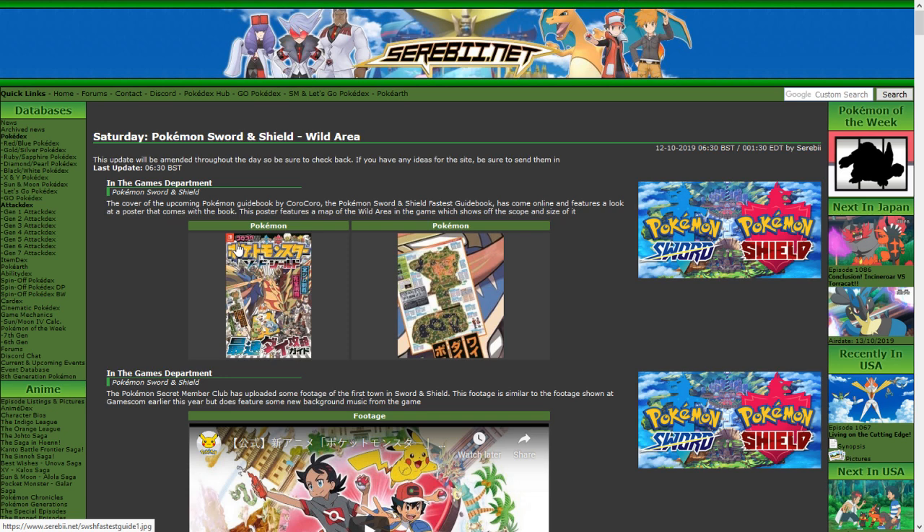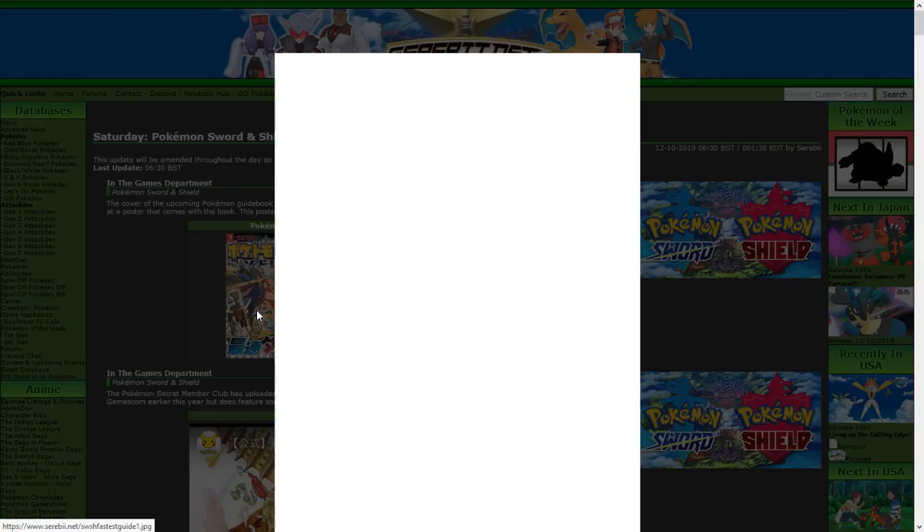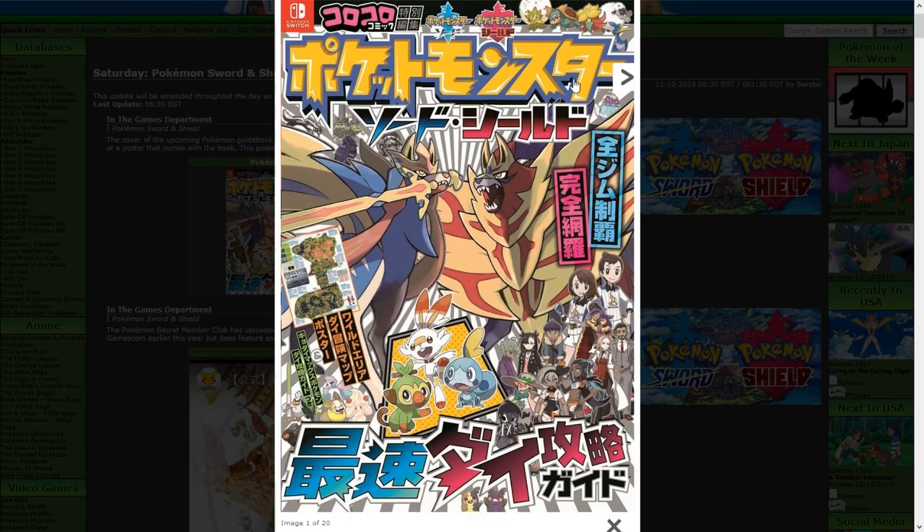There was a new cover of a Pokemon guidebook by CoroCoro — not CoroCoro magazine, but like a Pokemon Sword and Shield fastest guidebook thing. They revealed the cover and it has every single Pokemon revealed so far, literally even has the Ponyta right there, which is kind of wild that they already have that on the cover. The only thing not previously revealed is this tiny map of the Wild Area.